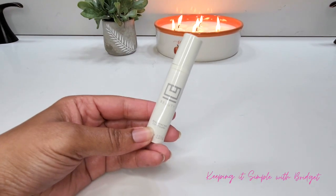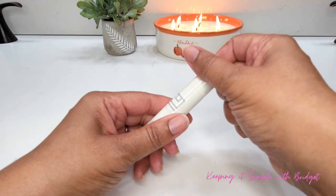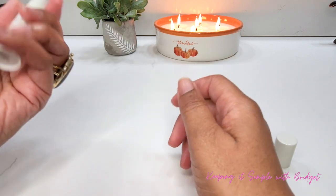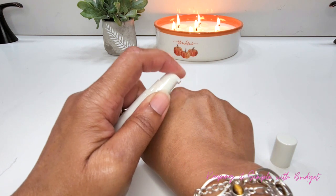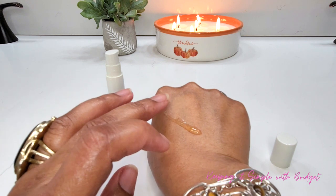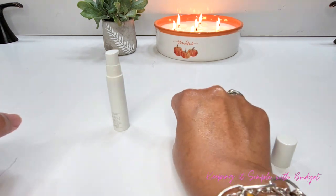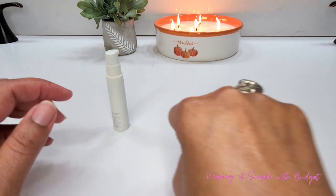Next up we have the You Beauty Resurfacing Compound. This is a travel size worth $59. This high-performance formula works on multiple fronts — it brightens, resurfaces, renews, tightens, equalizes, and defends the skin from free radicals. Look at the texture — how light and clear this serum is — and it doesn't have a scent, which I actually love. I can't wait to try this one out.